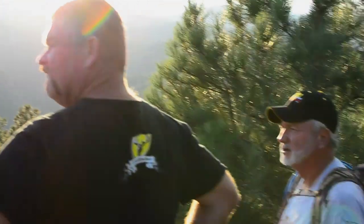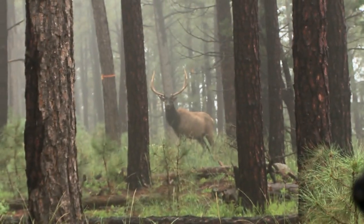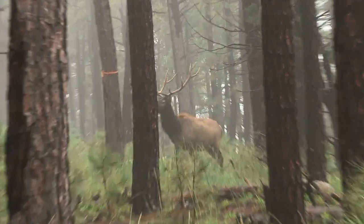This week we're back in New Mexico, only this time it's Bob that gets to sling some arrows at some big New Mexico elk. But the best part of this week — you get to see one of my hunts from South Africa.